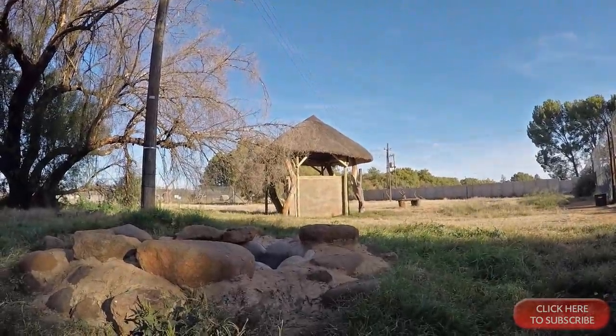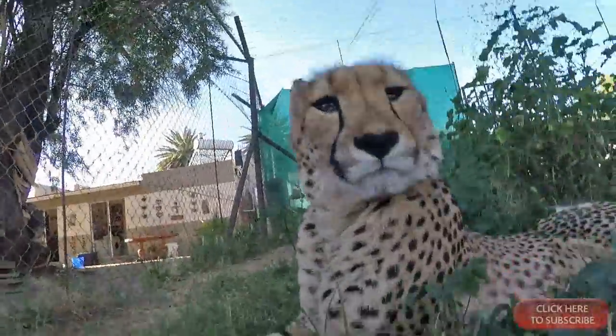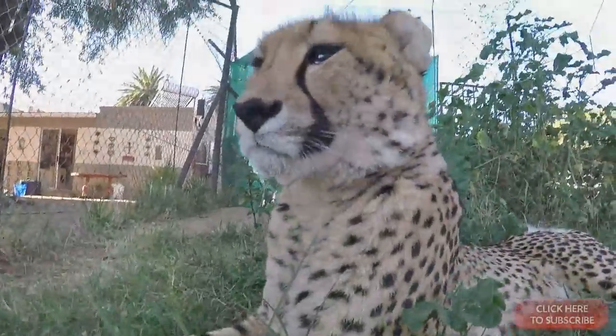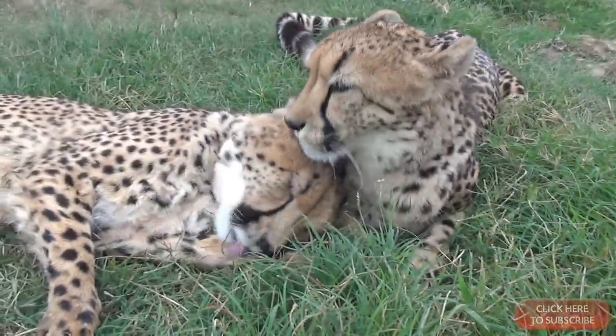I did a social experiment inside a cheetah enclosure with two adult cheetahs. This here is Faith — we're going to be spending some time together. Eden and Faith are best friends, and probably the nicest two cheetahs on earth.